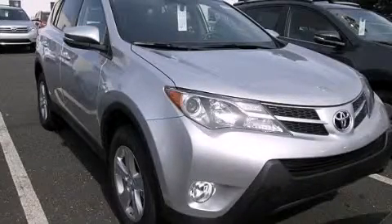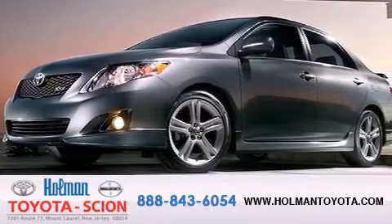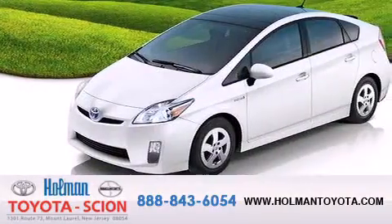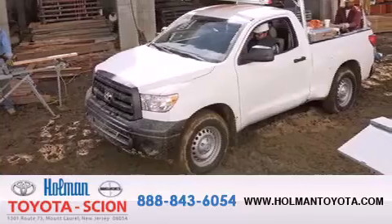Please call today to reserve this vehicle for a test drive. Holman Toyota Scion is pleased to offer the pre-owned 3-day guarantee. Backed by over 87 years of family-owned traditions, we are committed to making your buying and ownership experience all about you, our customer. Come in and find out for yourself today why our name means a great deal.